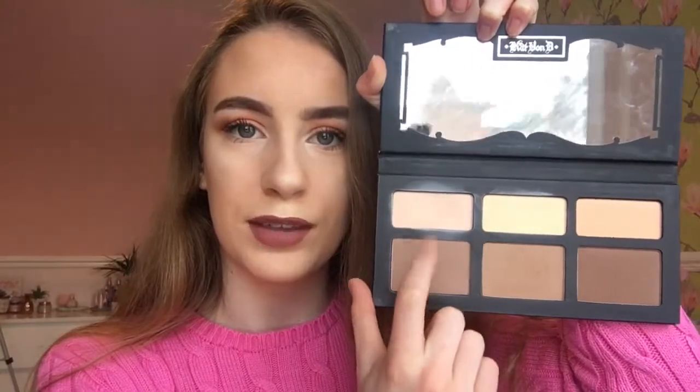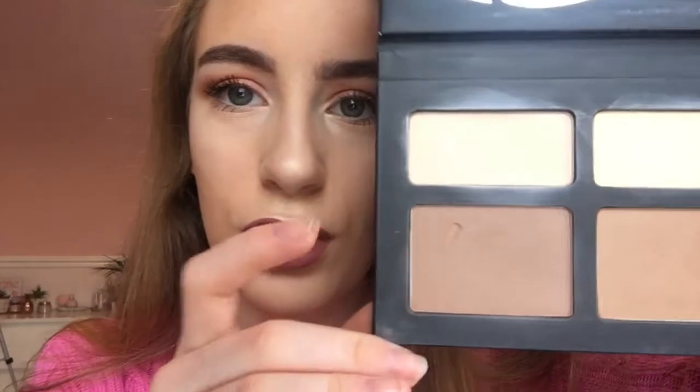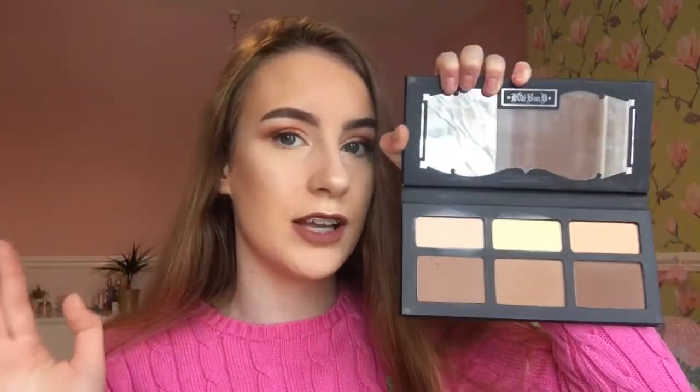My next favourite is the Kat Von D Shade and Light Contour Palette. It has three bronzer shades and three powder shades, and as you can tell I use some of these the most. I've got my finger in it — oh no, that is so depressing! Anyway, this is perfect for creating a lovely contour effect. You can tell I've got it on today — it bronzes up your face nicely, and the powder makes your cheekbones look much more defined. I recommend it for £39 from House of Fraser and places like that.